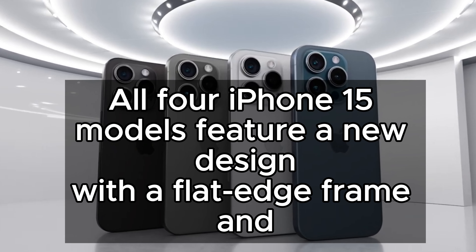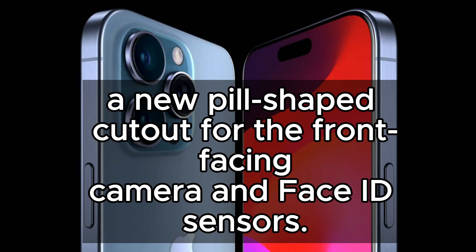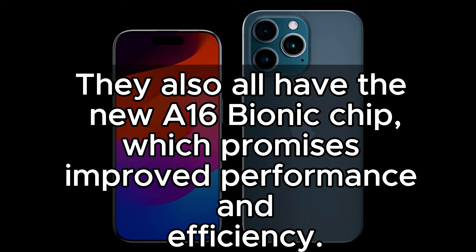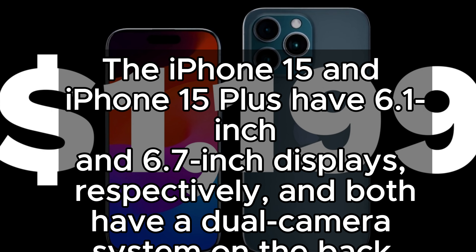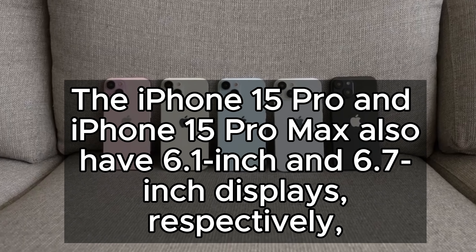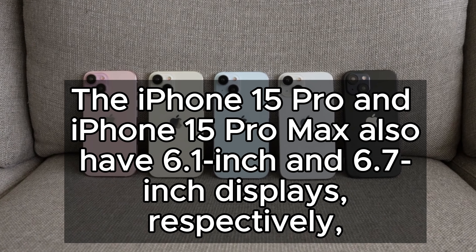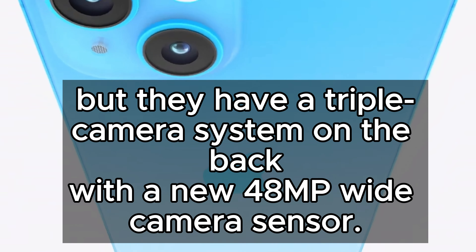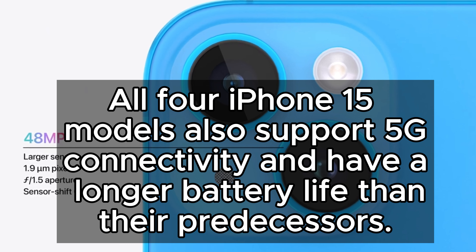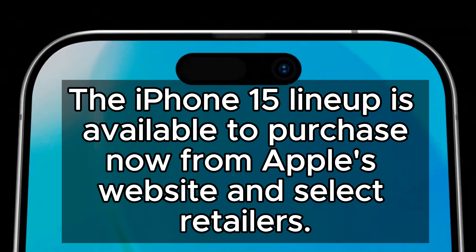All four iPhone 15 models feature a new design with a flat-edge frame and a new pill-shaped cutout for the front-facing camera and Face ID sensors. The iPhone 15 and 15 Plus have 6.1-inch and 6.7-inch displays respectively, with a dual-camera system, while the iPhone 15 Pro and Pro Max also have 6.1-inch and 6.7-inch displays with a triple-camera system and a new 4.8MP wide camera sensor. All models support 5G connectivity, have longer battery life than their predecessors, and are available now from Apple's website and select retailers.